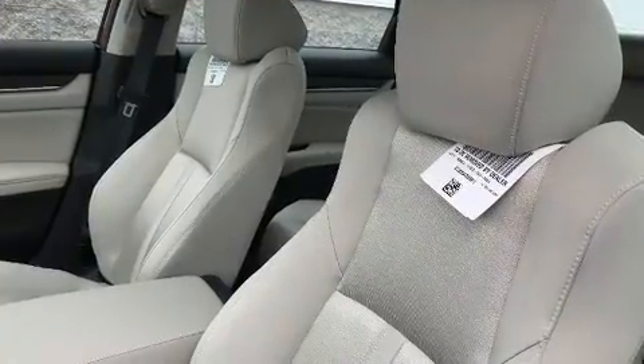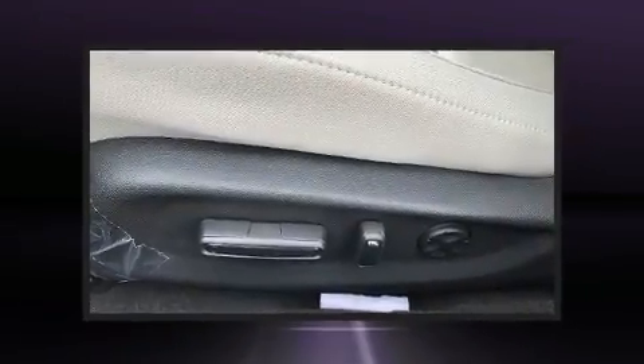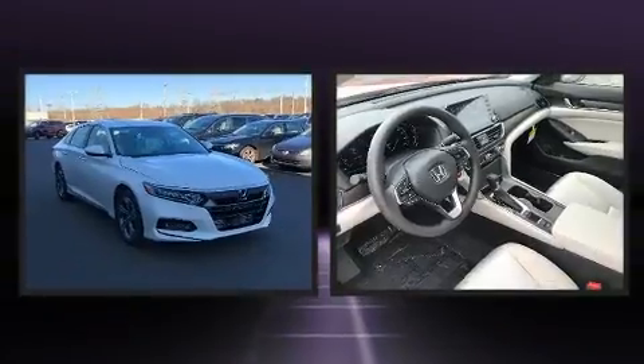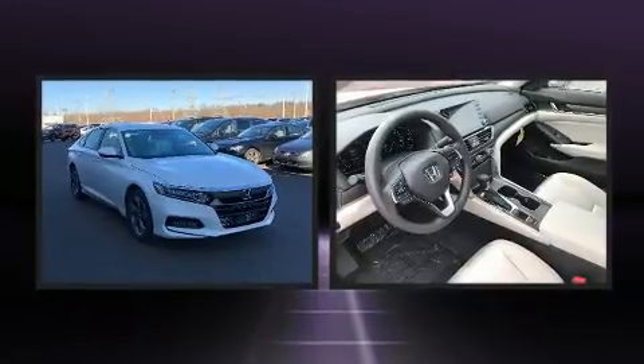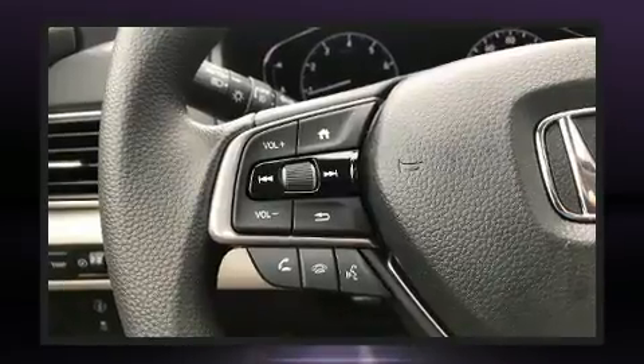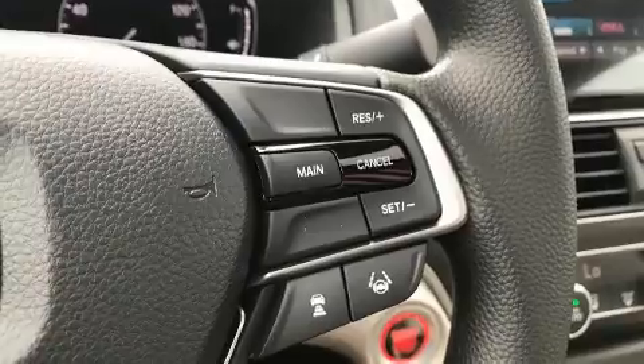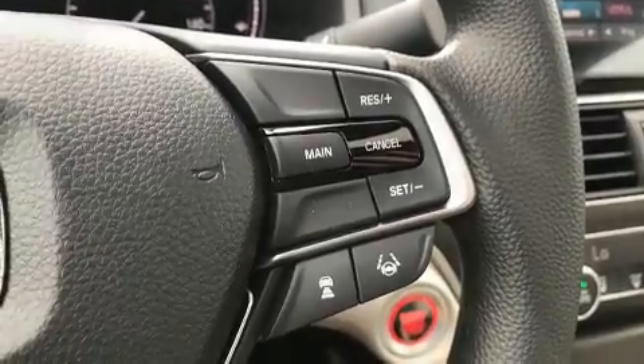Honda prioritized practicality, efficiency, and style by including a blind spot monitoring system, heated seats, front fog lights, lane departure warning, and one-touch window functionality. For drivers who enjoy the natural environment, a power moonroof allows an infusion of fresh air.